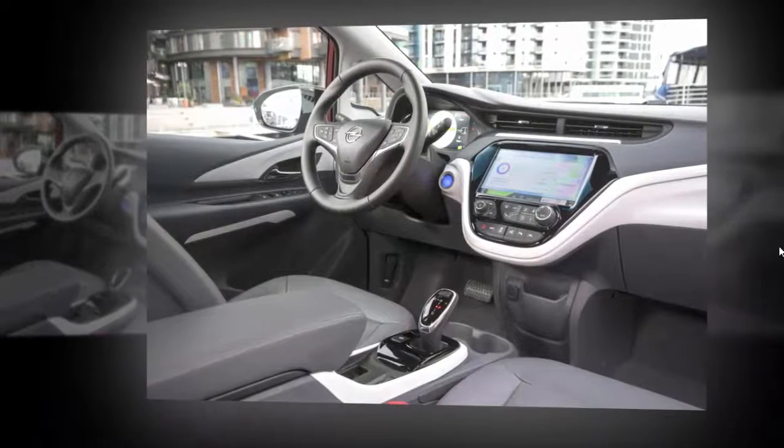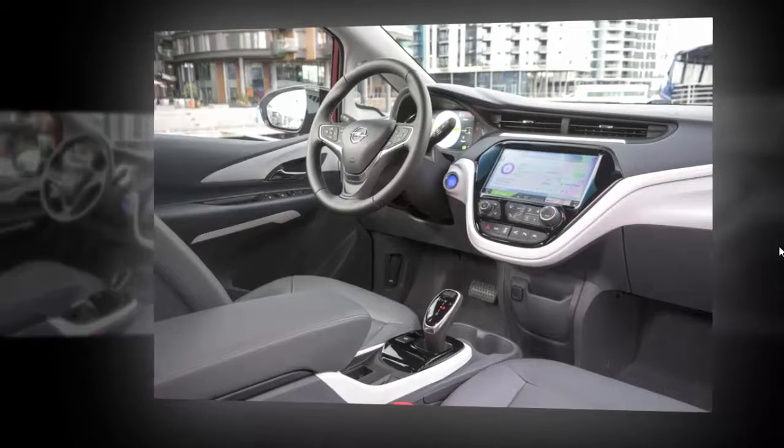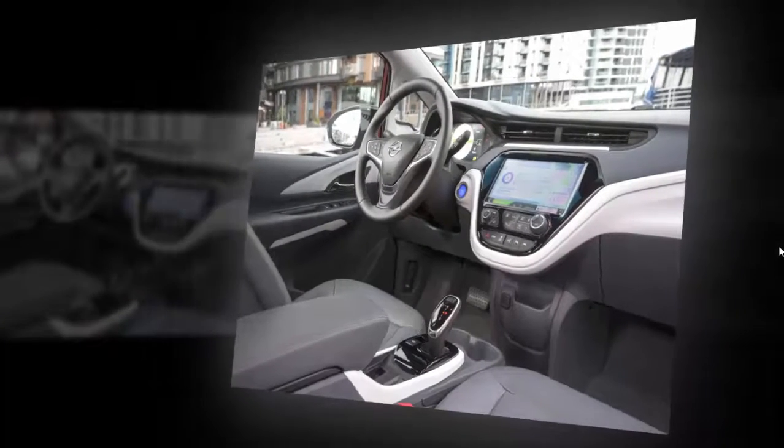One snag, though, is that the heater, which uses rather low-tech electric elements, is very unresponsive.